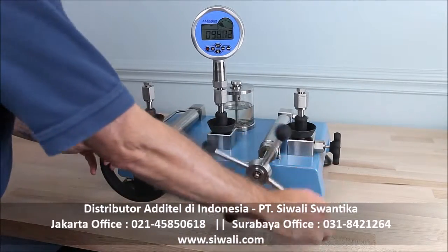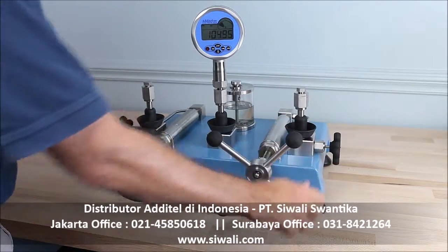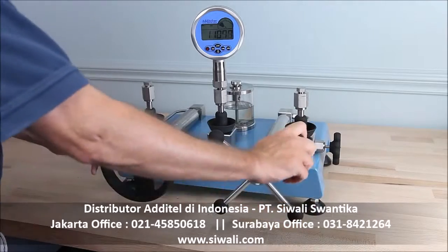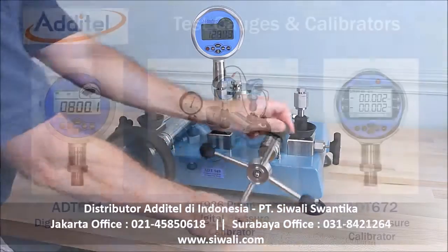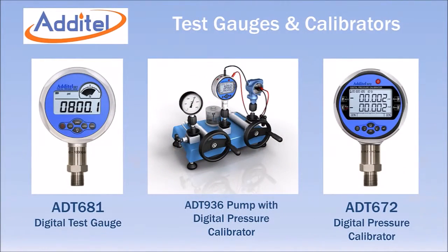The 936 and 938 can generate 15,000 PSI in 30 seconds. The 949 can generate 37,500 PSI in under one minute. When combined with Aditel digital test gauges and calibrators, you have a complete calibration solution for all your high pressure requirements.